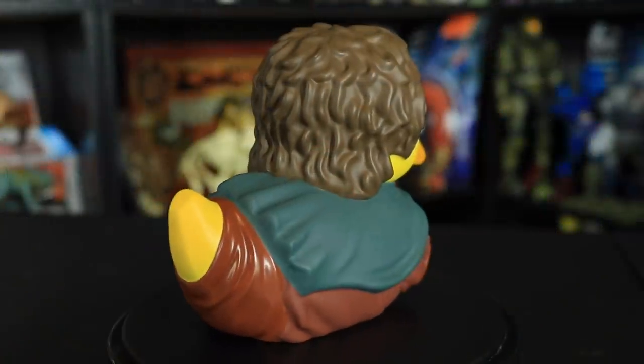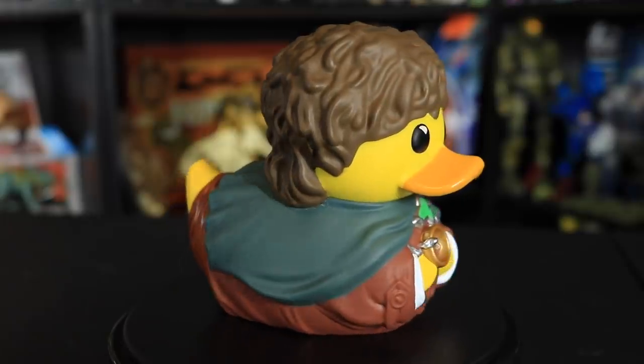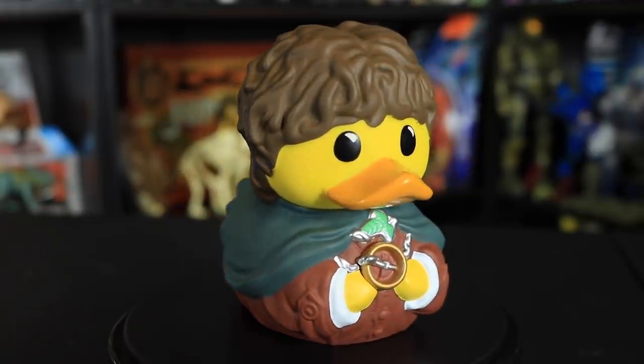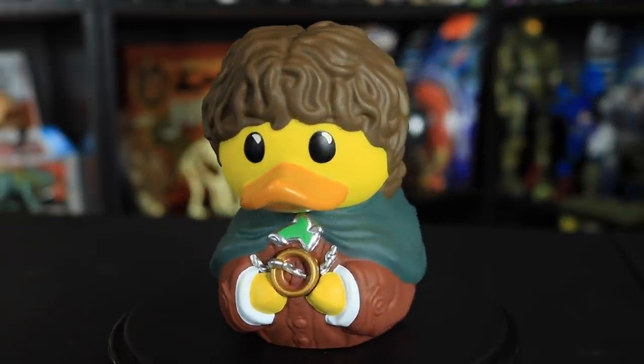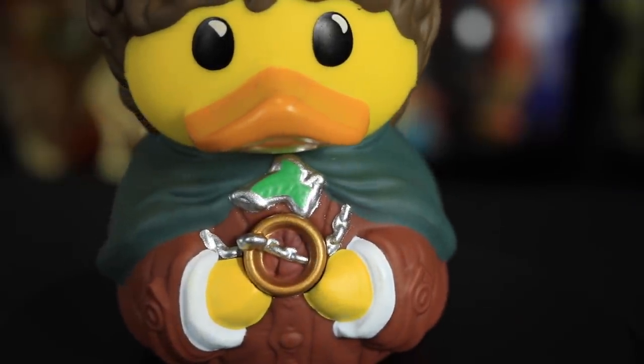And now we come to the Lord of the Rings line. First up we have Mr. Frodo Baggins — that's a really bad Sam impression. Frodo Baggins seems to definitely have a plasticky smell, but these mass-produced plasticky figures all air out their smells eventually. I really like the detail on this one a lot — he's got his little elven brooch for his cape, he's got the ring and he's holding it with his little wings. It's a freaking Frodo duck.